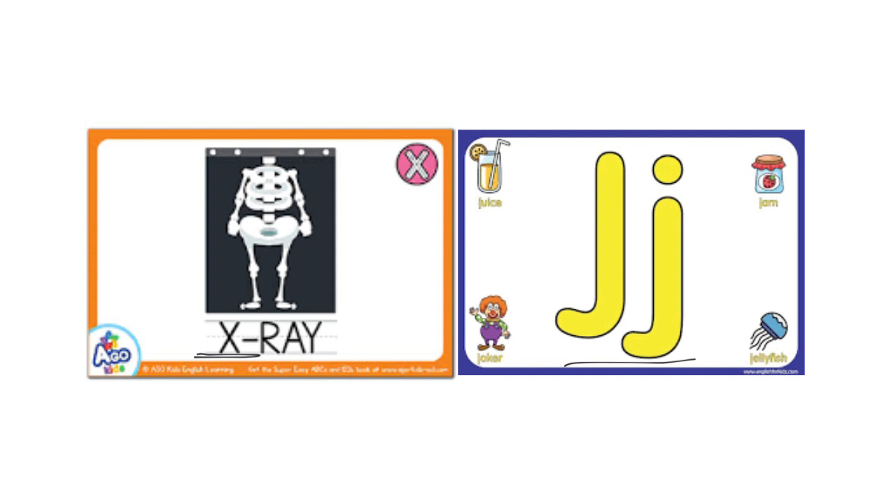How about the word fox? Did you hear the X sound in fox? Okay, now let's think about the letter J. Can you think of words that begin with J? For example, jam. Okay, let's learn more about the letter X and the letter J. Are you all ready to start? Let's go.